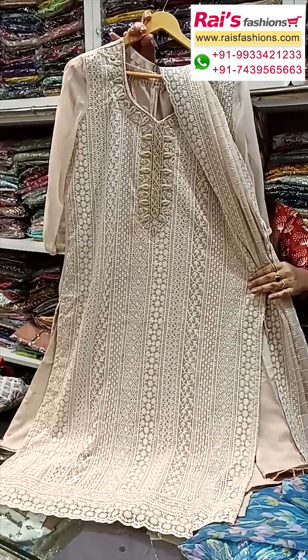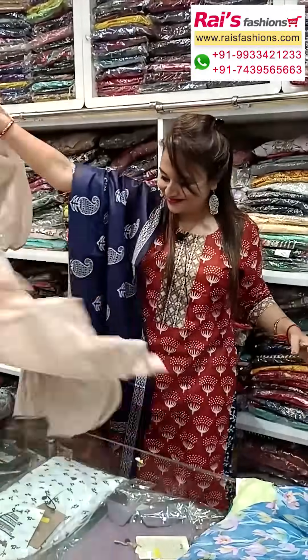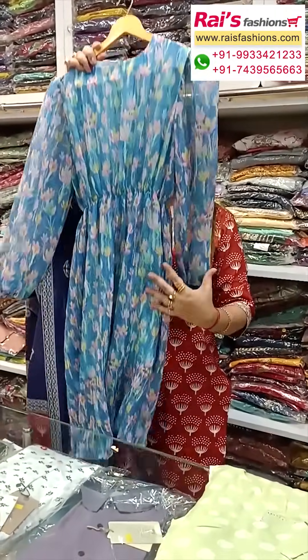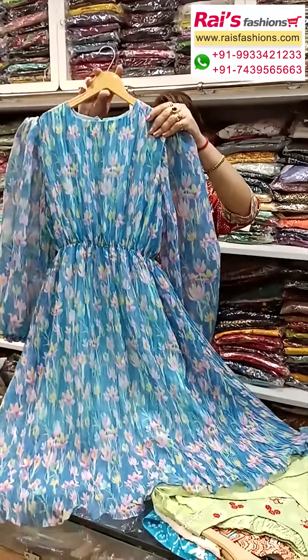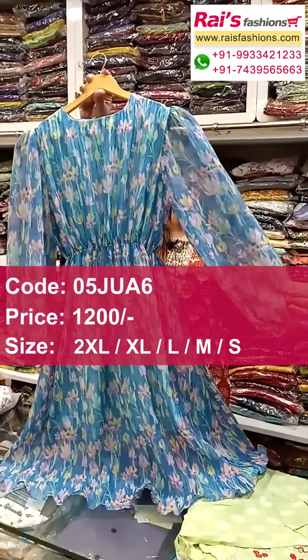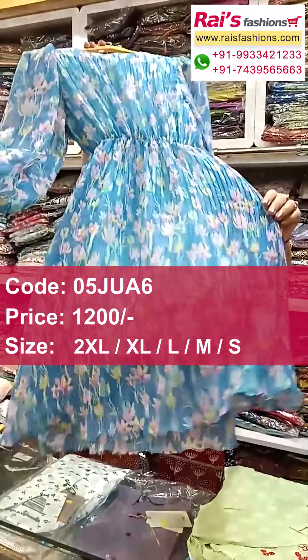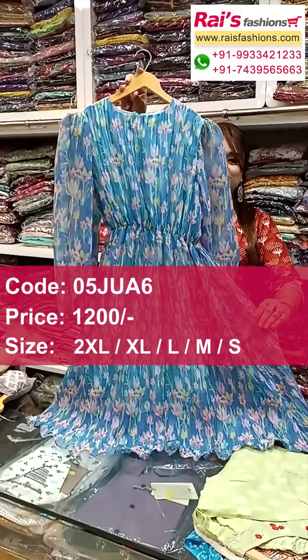Next one is very nice color combination — chiffon base, chiffon cape with highlighted floral digital printed design. One-piece dress with balloon sleeves, smart looks. This is the back portion and this is the front portion — one-piece dress, smart trendy fashionable looks.